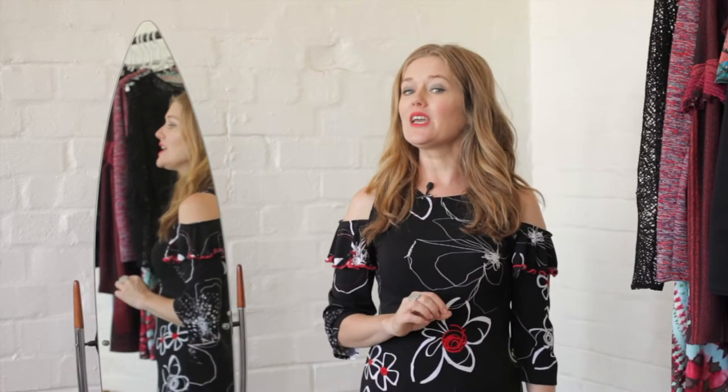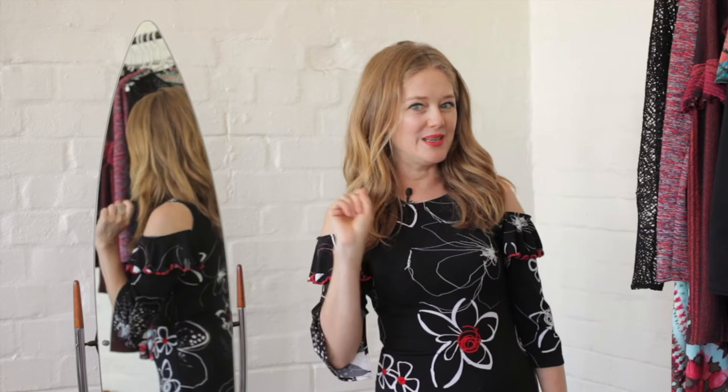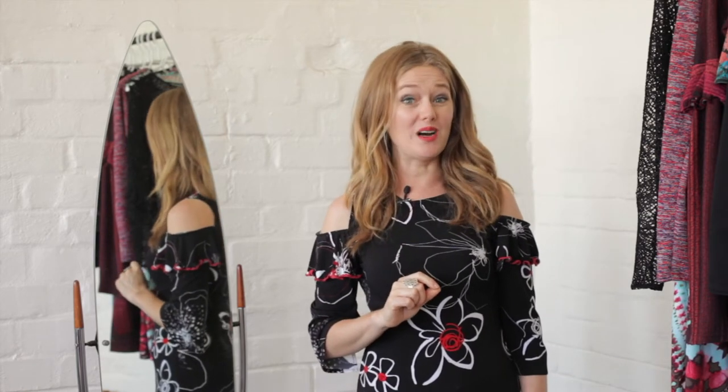If you think that you're not a fan of ruffles, just wait a minute first and see what magic they can create for your body shape. Ruffles can add flair to a skirt that would ordinarily make your hips look wider than they really are. Ruffles can also add emphasis and width to the top part of your body and balance out the bottom part of your body.